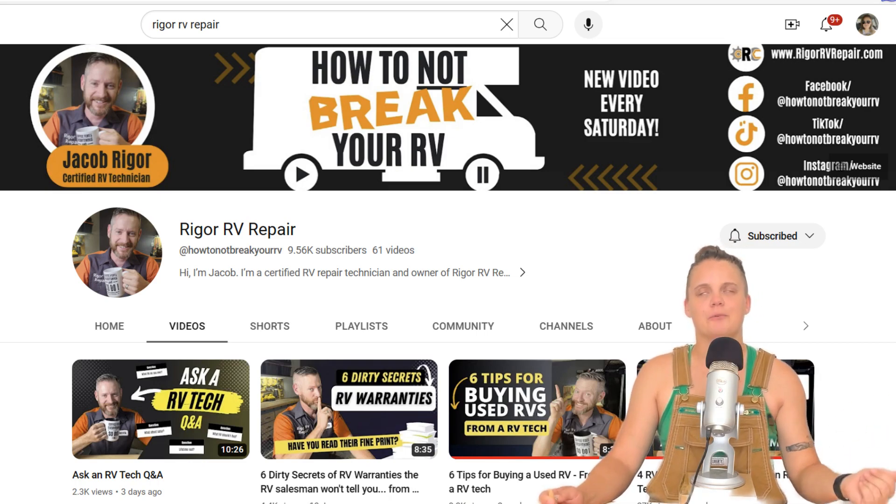Number five is an optional one. If your rig has a generator, here's a tip I actually got from Rigger RV Repair — he's got a really awesome channel, go check him out. He recommends looking at the generator and how many hours it has on it. High hours — hundreds of hours on that generator — probably means that rig was used a ton. The inverse isn't necessarily true: low hours may mean it wasn't used much, or it could mean the rig was just plugged into shore power most of the time. But high hours on the generator is a red flag for heavy use.